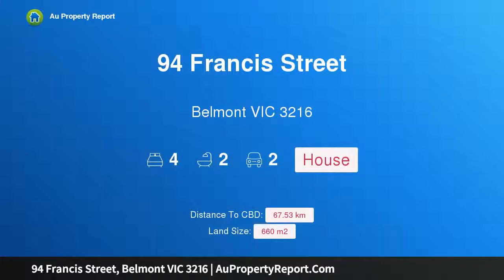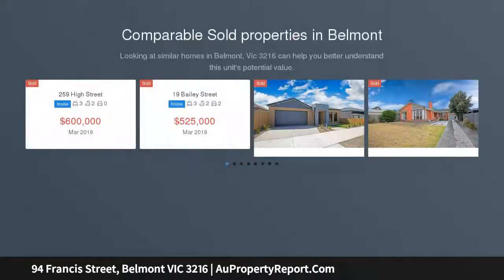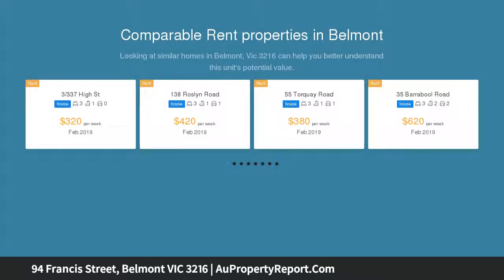I am glad to introduce property 94 Francis Street, Belmont, Victoria 3216. Size and potential: set in a commanding position on an allotment of approximately 660 square meters, this large family home has plenty of potential to add value.